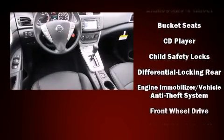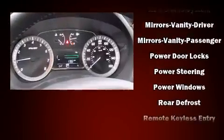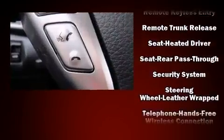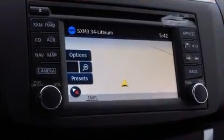Nissan ensures the safety and security of its passengers with equipment such as head curtain airbags, front side impact airbags, traction control, brake assist, a security system, and four-wheel disc brakes with AVS. This car was designed with safety in mind, allowing you to drive with even greater assurance.